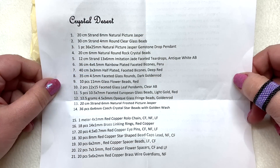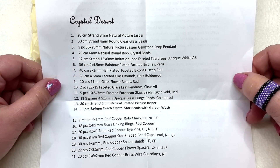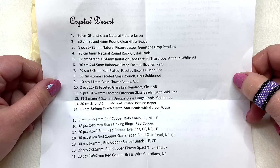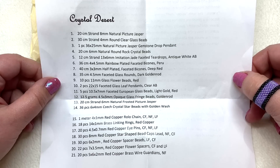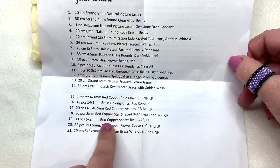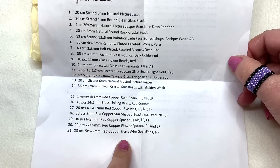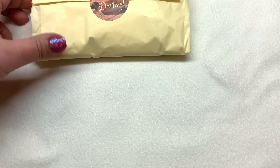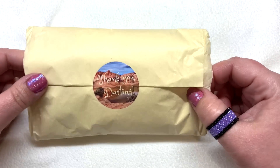Our theme for the month is called Crystal Desert. On the back of this insert there's all kinds of information about the particular stones you'll receive. It looks like we're going to get some natural picture jasper along with some other glass and crystal beads, and the findings are going to be in a red copper tone. We have 21 different items to go through and everything's in this bundle.